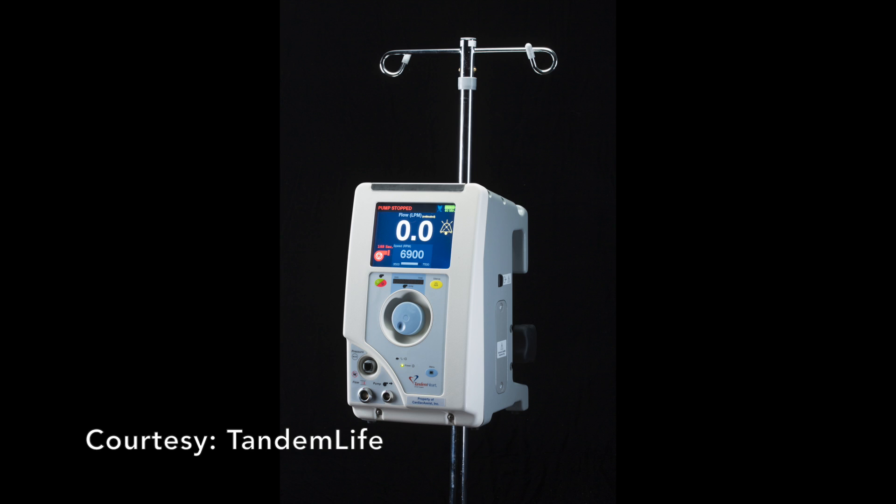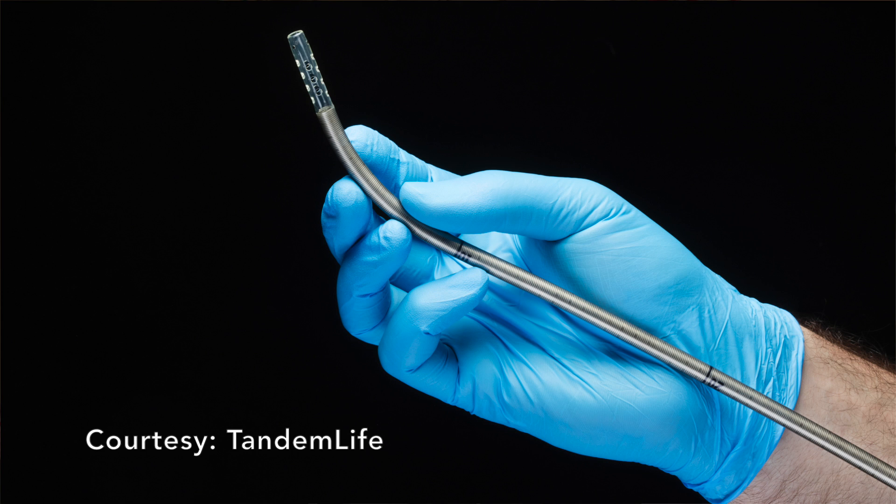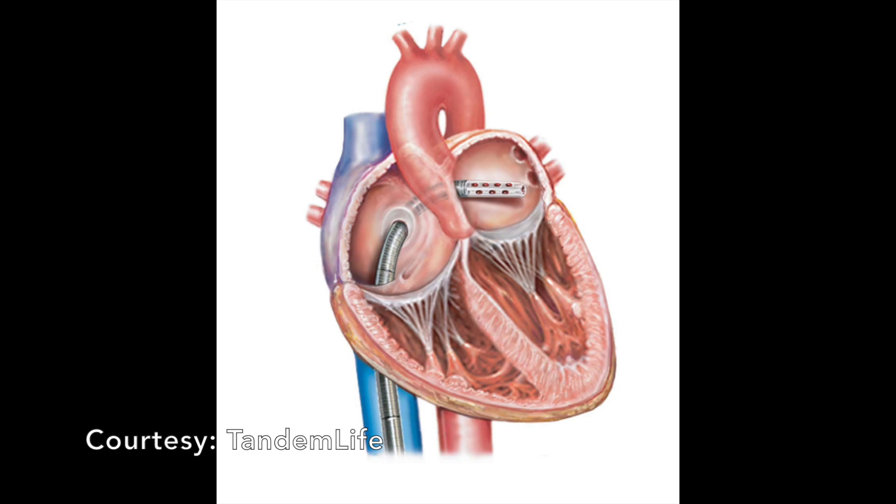What this device really involves is a pump that, through catheters inserted into the body, will bypass the left ventricle and allow the body to be filled with enough perfusion to get to all the vital organs. It's amazing because the patients can be awake and have this perfusion occurring at the same time.